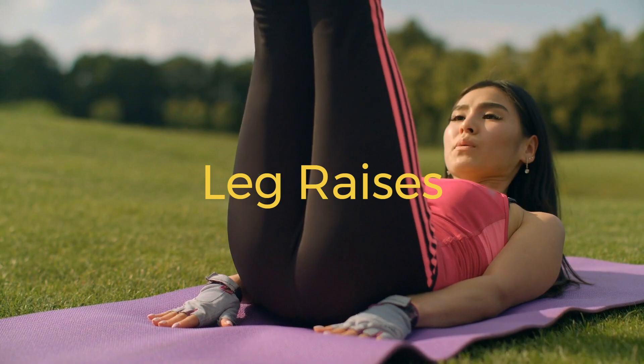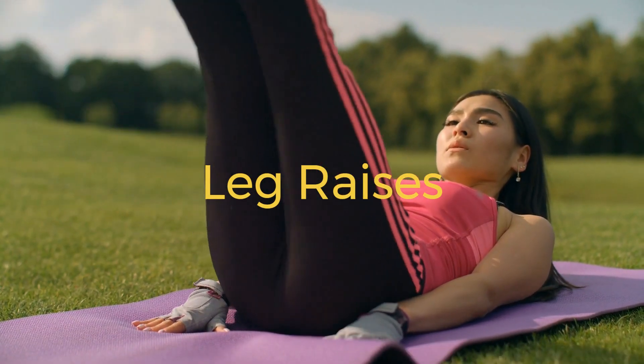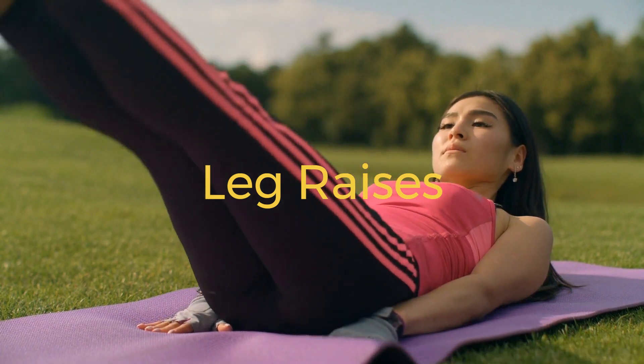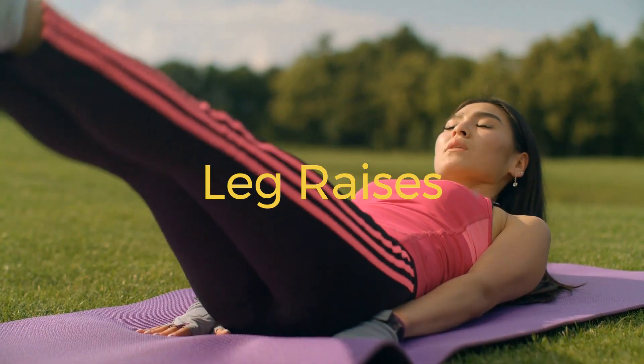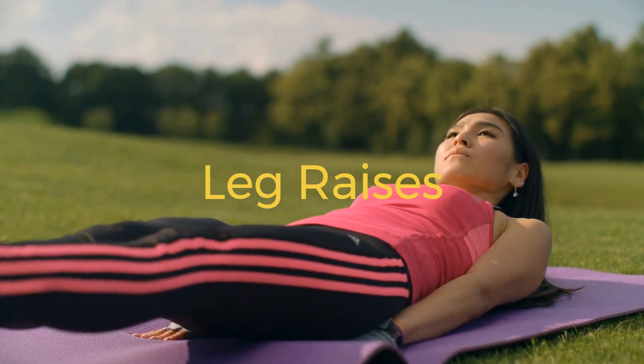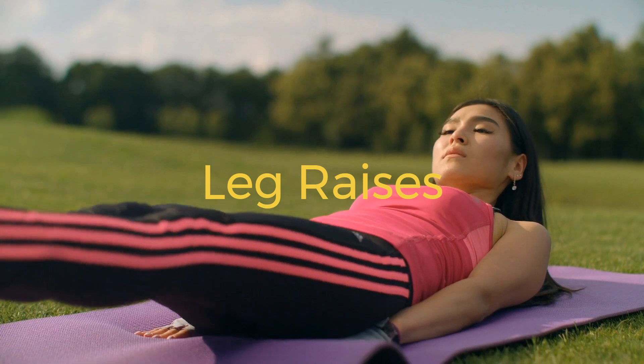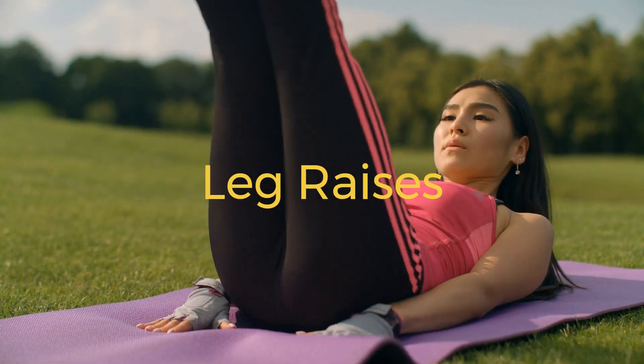4. Leg raises. Lie on your back with your legs together and your arms by your sides. Lift your legs off the ground, keeping them straight until they are perpendicular to the floor. Slowly lower them back down without letting them touch the ground. Perform three sets of 15 to 20 repetitions.